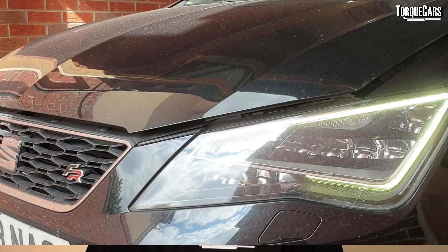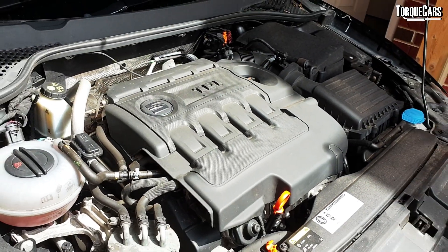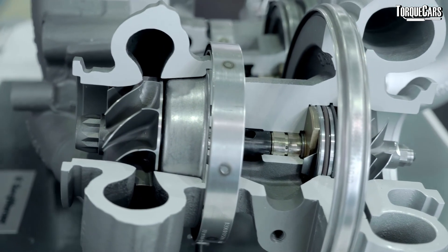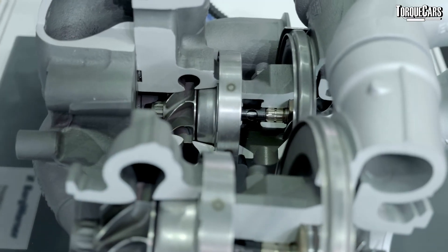The diesel engine has certainly come a long way. Many years ago it was regarded as smelly, agricultural, and smoky, but today it's a refined performance car beating many traditional sports cars in terms of raw performance. Much of that is thanks to advances in technology — we've seen the development of turbos and direct injection, allowing very fine control over the fueling, all coming together to create a powerful engine.